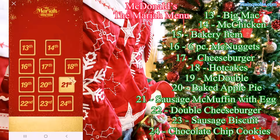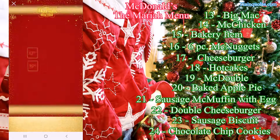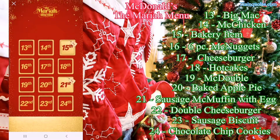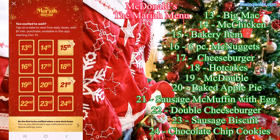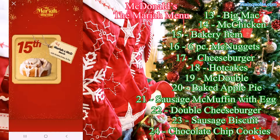I'm really loving this menu for the holidays — it's very nice. My favorite one is the 18th, which is the free hotcakes. I get that often so it's great to get it free with just a dollar purchase. I also really want to get the Big Mac and can't wait for the dessert items and the bigger items.